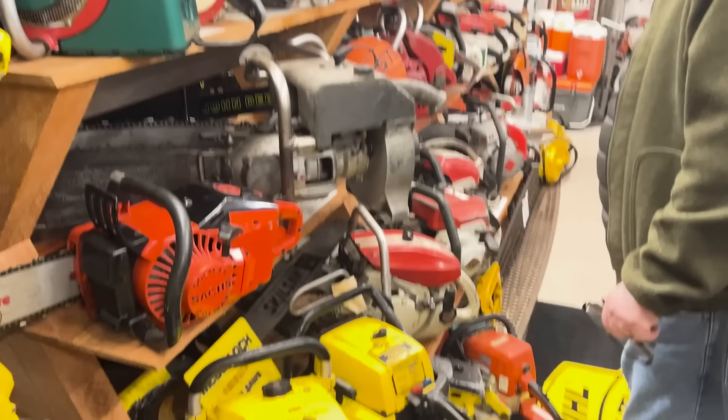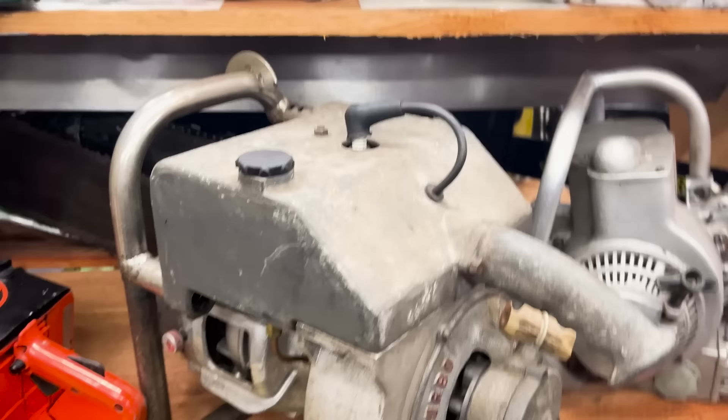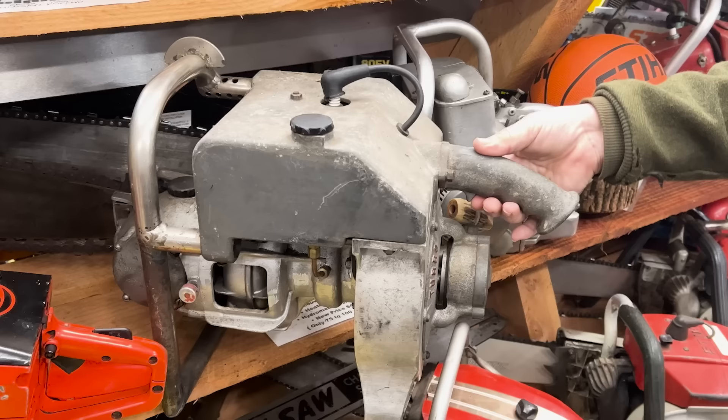This is a cool machine — a Turbomatic. This thing has a hydromatic transmission and exhaust-heated handles. It was made up in Vancouver, Canada, and is a really pretty unusual saw. Not a whole lot of them around — they say there were 75 to 100 of them built.